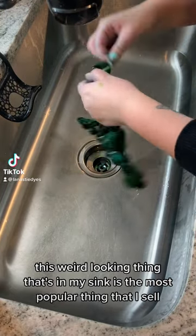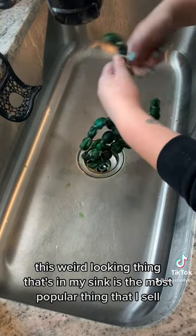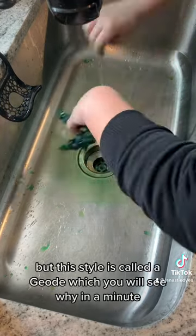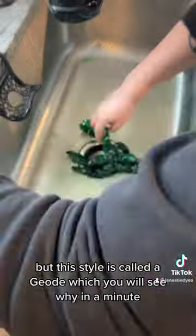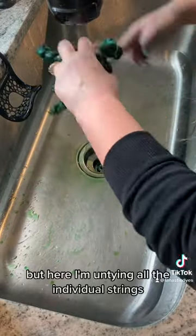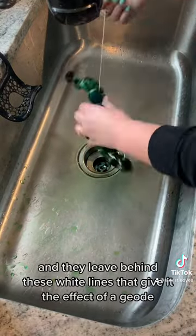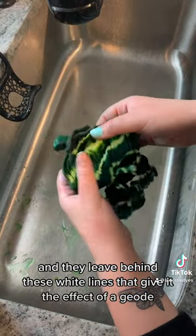This weird looking thing that's in my sink is the most popular thing that I sell. It's actually just a tie-dye shirt, but this style is called a geode — you'll see why in a minute. Here I'm untying all the individual strings, and they leave behind these white lines that give it the effect of a geode.